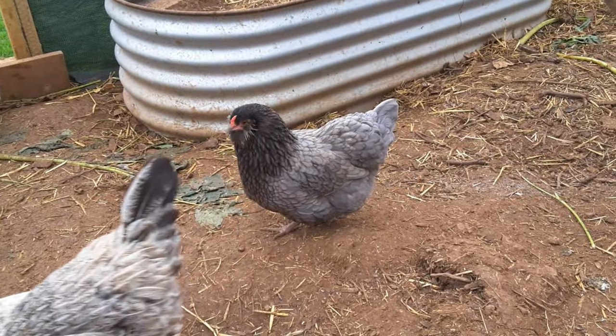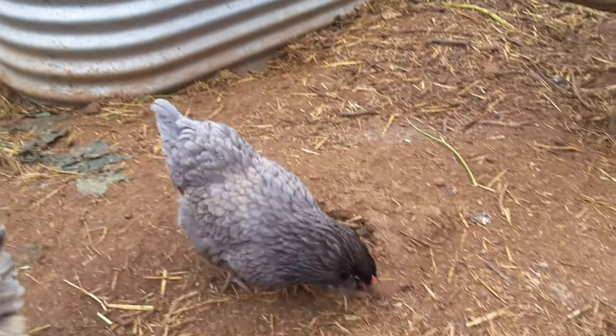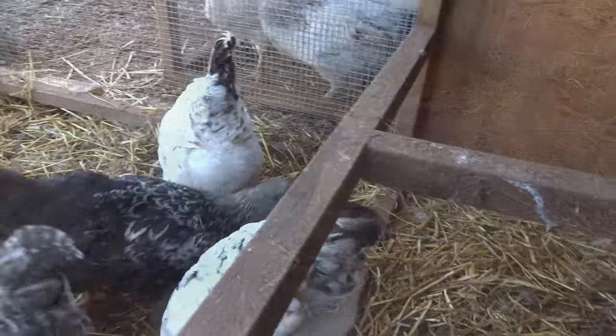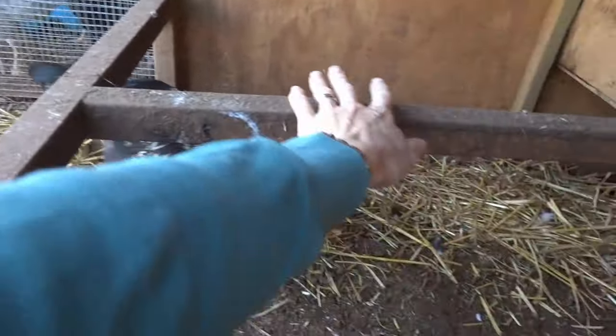All flocks have a pecking order, and someone has to be at the bottom, so it's a good idea to have somewhere where chickens can get out of the way a bit when things get too much. Often, just getting up off the ground onto a roost is enough.